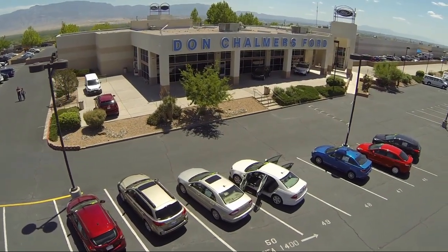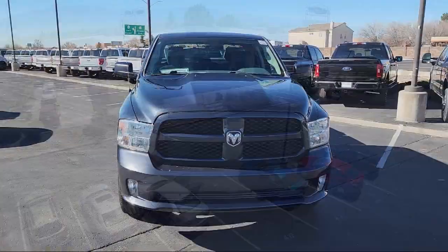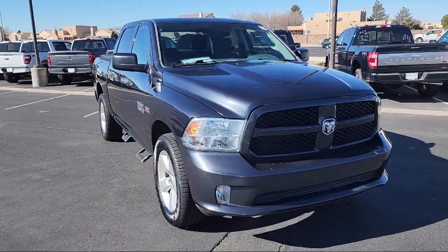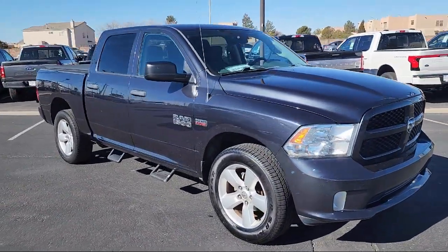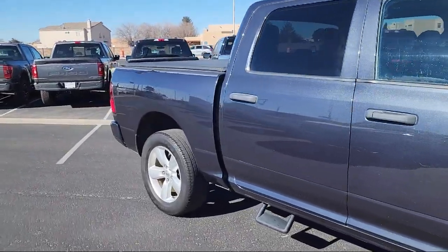Welcome to Don Chalmers Ford, and here's a look at another one of our vehicles from our great selection. It comes equipped with Sirius XM Satellite Radio, heavy-duty vinyl 40-20-40 split bench seat, four-wheel drive, air conditioning, electronic stability control, and rear seat center armrest.